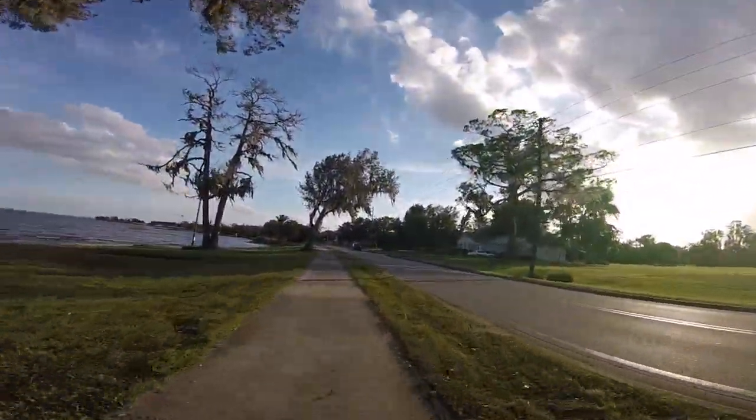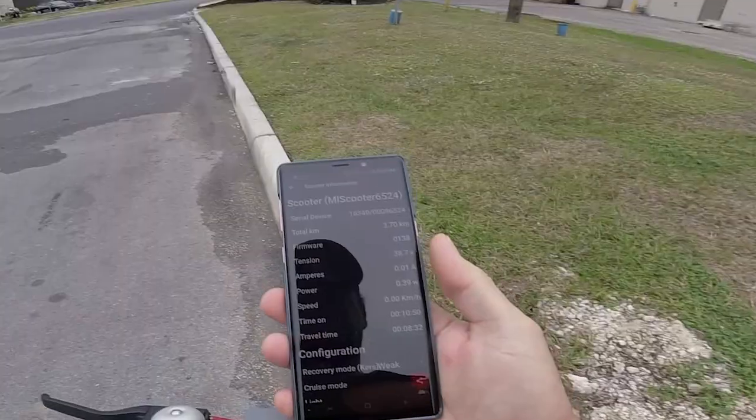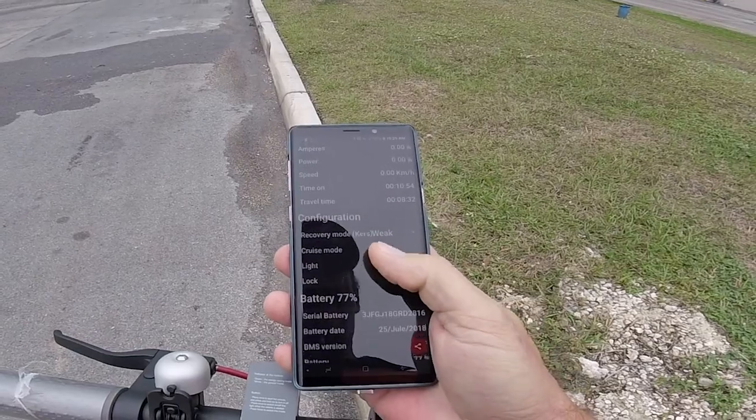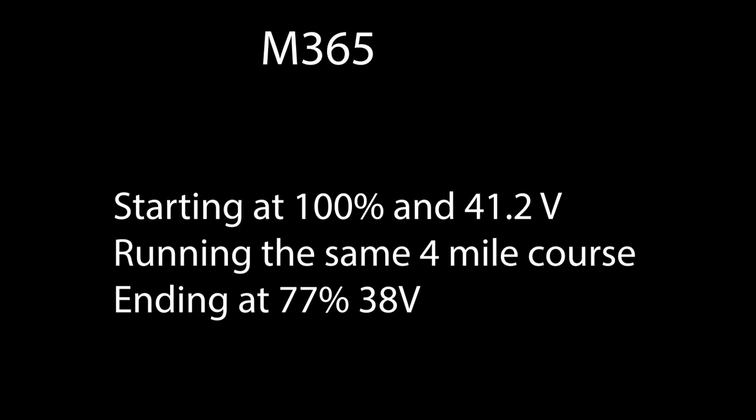The acceleration was also noticeably faster. And as it all wrapped up, we ended up with 77% battery remaining, right at 38 volts. I couldn't have been happier.